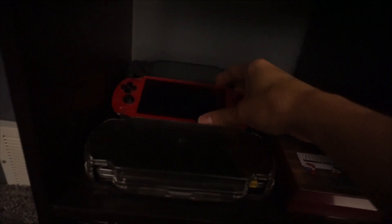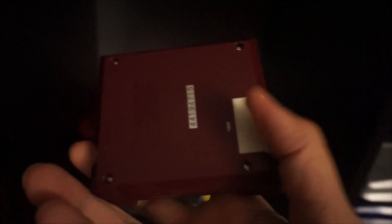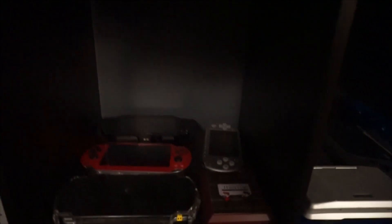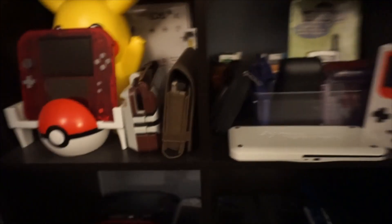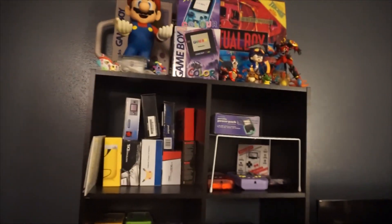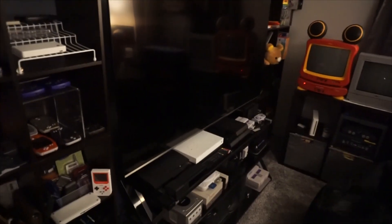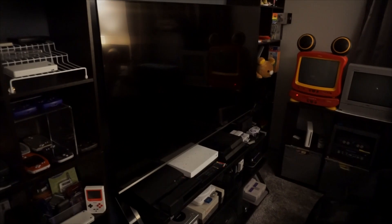The last cube has some PSP, PS Vita — this is a Vita capture card so I can stream from it — and a gaming watch that I got at a retro game store years ago. It was missing the back but I got a new back. And that pretty much does it for my left side handheld shelves. I really like this shelf a lot. We'll move on to TV shelf number two that houses most of my consoles actually.